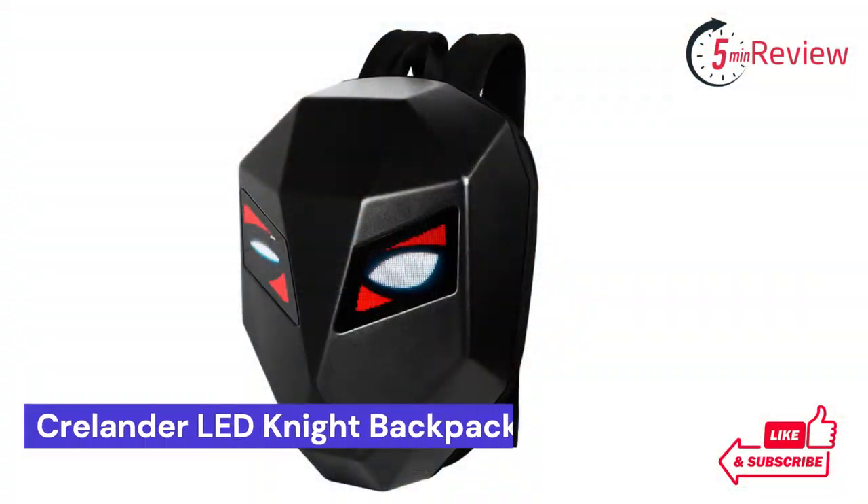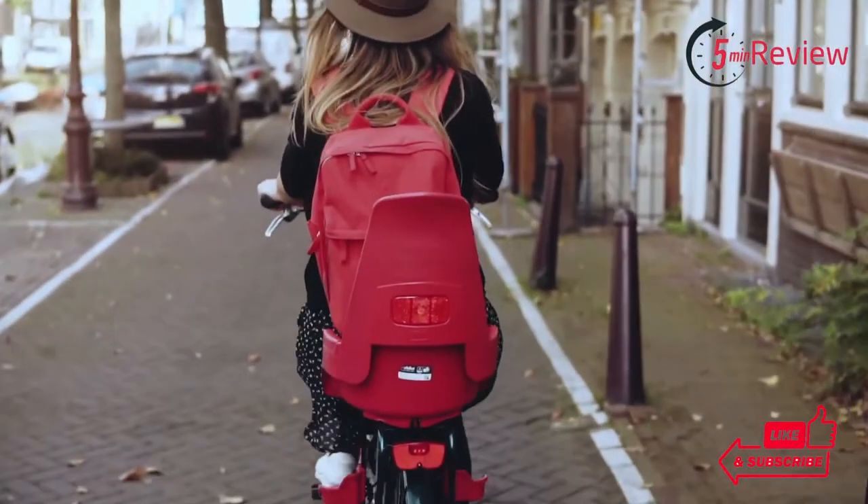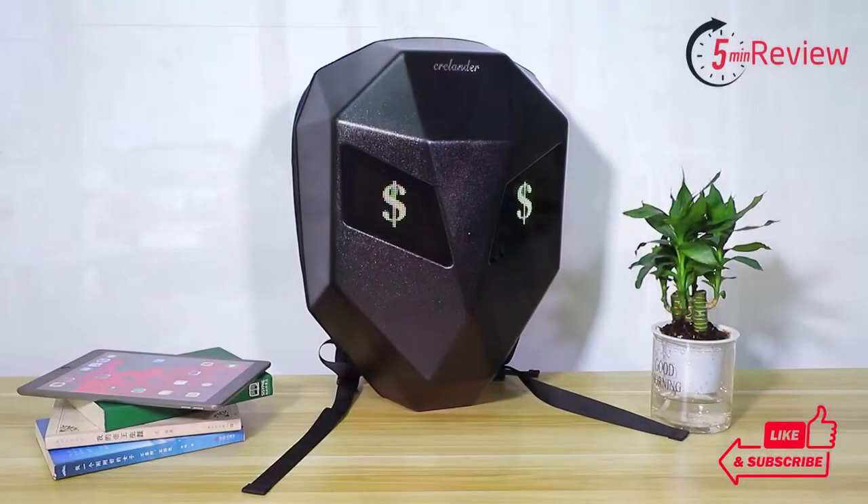Our first choice is the Krellender LED Night Backpack, the perfect accessory to light up your life and make a statement. This stylish, multifunctional backpack provides convenience and protection in equal measure, featuring a striking design, comfortable fit, and superior quality. This bag is sure to be your new favorite for everyday use.